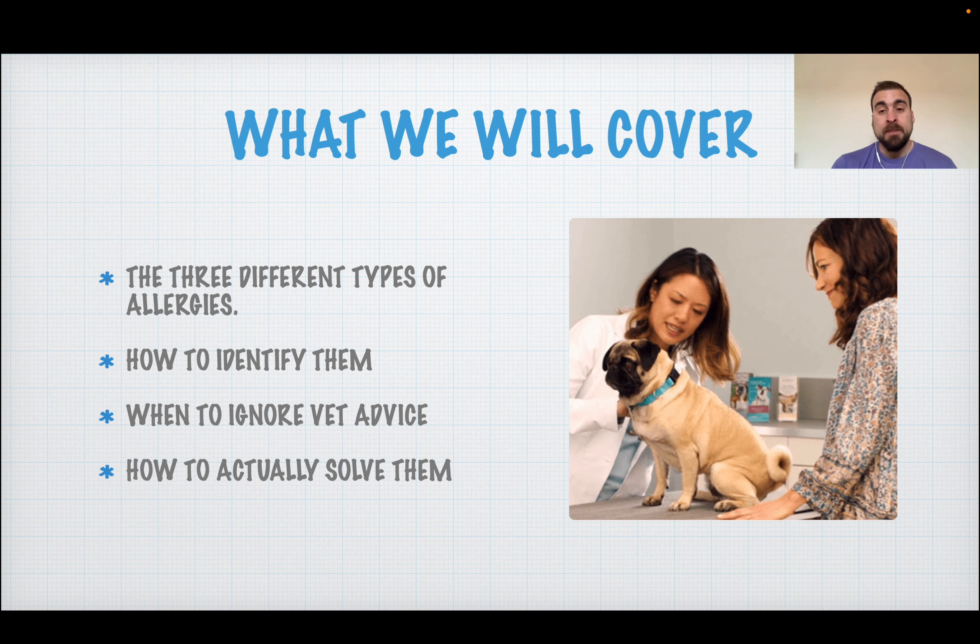What are we going to cover in this presentation? The three different types of allergies — there's several reasons why your dog might be itching or reacting to a specific allergen. We are going to identify them, teach you when to ignore vet advice and why sometimes you have to go against your vet, and finally how to actually solve the problem — practical advice so the dog is not on steroids and can fulfil your dreams of living a happy life together.